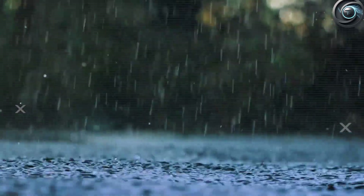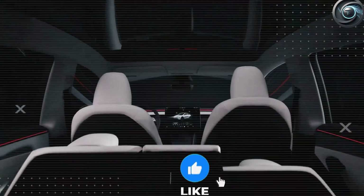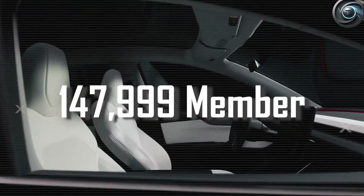No sooner had he spoken those words than a leak dropped like a meteor into the digital world. The 2026 Tesla Model 2 is finally real, and it's nothing like anyone imagined.